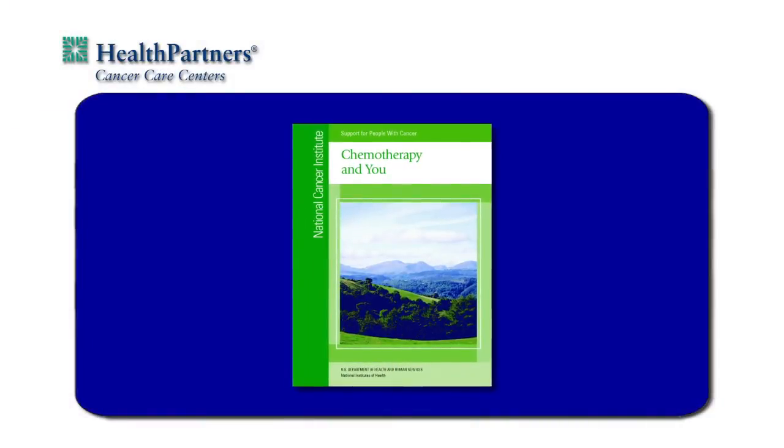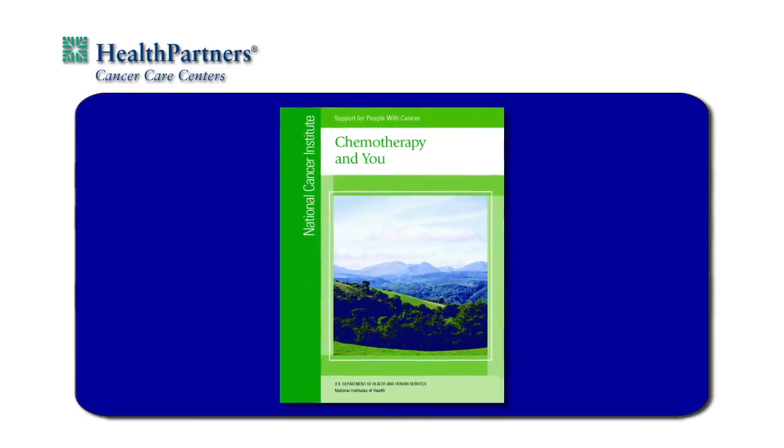Individual experiences will vary. Throughout your treatment, it is important to let your physician and nurse know how you are feeling. You are not alone. There are many resources available to help you through this experience, including your clinic care team, the American Cancer Society, and other community resources. We will work with you to get the help you need. We have provided you with a copy of the National Institute of Health's pamphlet, Chemotherapy and You, which has additional tips and information on managing symptoms related to chemotherapy. We hope that this information helps you feel more comfortable starting chemotherapy. Most importantly, please feel free to ask questions. It is important to us that you have the tools you need to manage the stress and side effects of treatment. Thank you for choosing the Health Partners Cancer Care Centers.